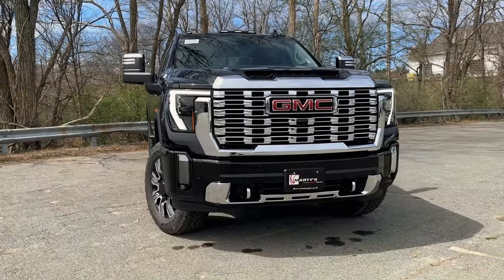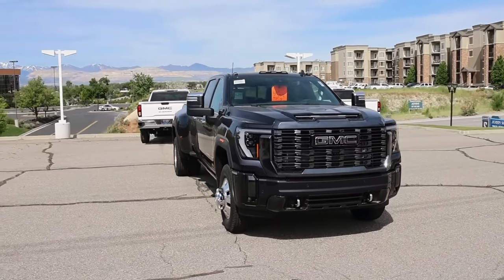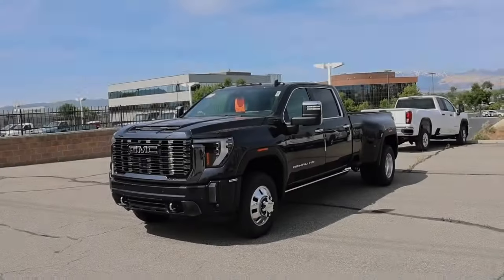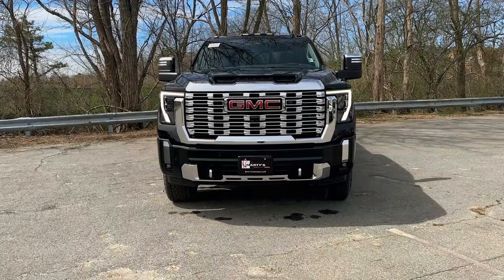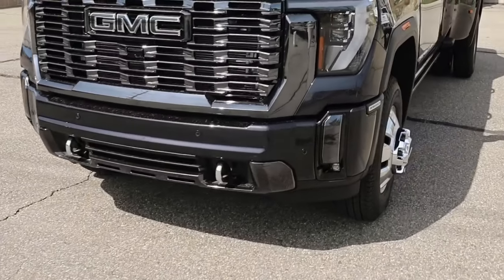Unveiling power and precision in its purest form, the 2024 GMC Sierra 3500 HD Denali Ultimate commands attention with its formidable presence and relentless capability. As it stands as a paragon of heavy-duty excellence, one can't help but wonder: is this the ultimate driving experience for those who demand nothing but the best in power, performance, and sophistication on the road?